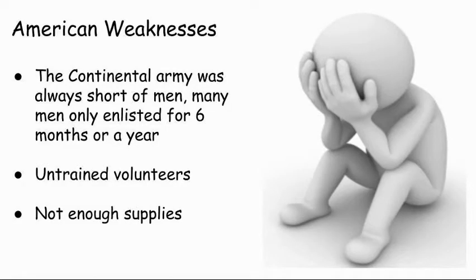Moving on to the first section, entitled American Strengths and Weaknesses. The Patriots were in a vulnerable position when the American Revolution began. With a small navy and a hastily organized, untrained army, the Patriots' weaknesses were far more obvious than their strengths. The Continental Army was always short of men. Few Americans were trained for battle. And the army was plagued by shortages of supplies that they desperately needed.